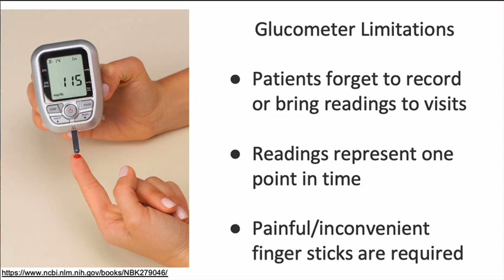I'm glad to be here today to discuss the FLARE study. But first, I'd like to get us all on the same page about home glucose monitoring methods. For decades, we have relied on glucometer readings to inform treatment decisions, but they have several limitations. Patients often forget to record or bring their glucose readings to visits. The readings don't reflect blood glucose trends, and finger sticks can be painful or inconvenient for users.